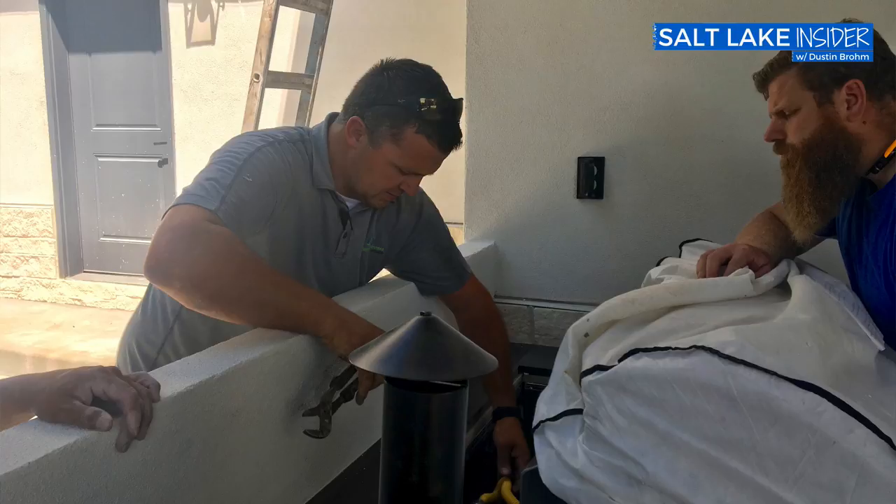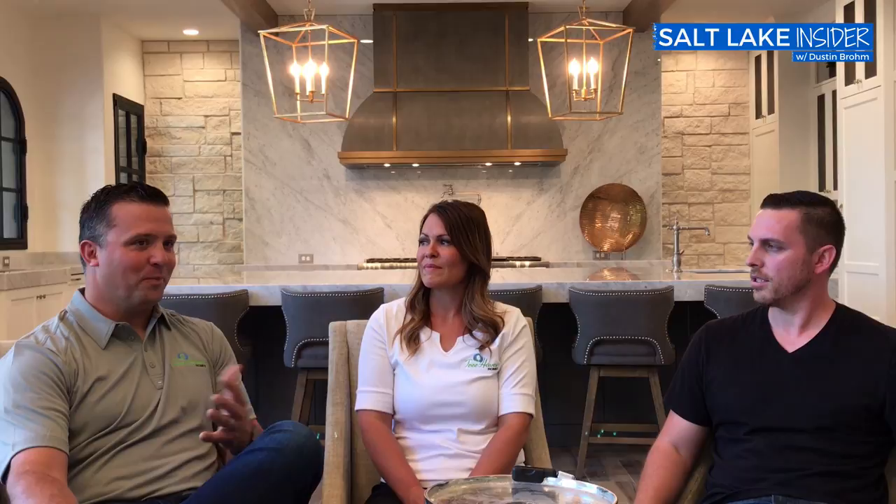I've been a general contractor since 2004 — I've had my GC license since 2004. I've been building homes since I was in diapers. My dad's had a company for close to 45 years now, and me, my brother, my sisters, we were always out on the job site. The only time we could see my dad, be with my dad, was on the job site. Fondest memories I have with my dad are on the job site.